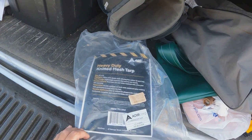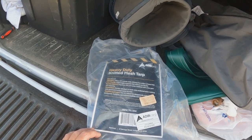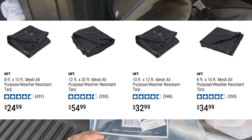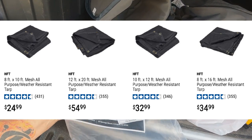Right here — heavy duty knitted mesh tarp, 10 by 12, which is more or less perfect for my size awning. Where did I get this? Believe it or not, folks: Harbor Freight. What did I pay for it? A whopping $29.99, right there at Harbor Freight — 10 by 12 mesh.